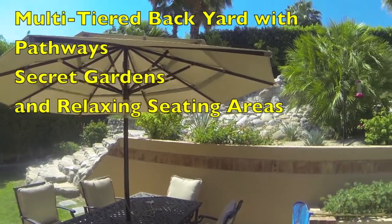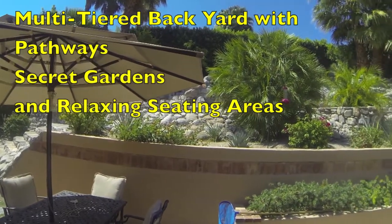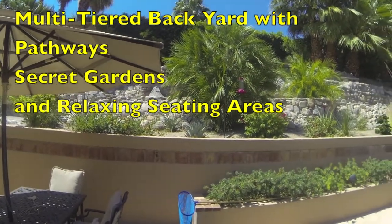The multi-tiered backyard has meandering pathways, secret gardens, and many relaxing seating areas.